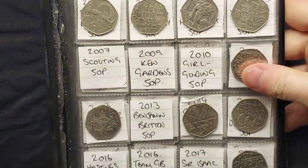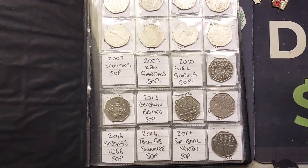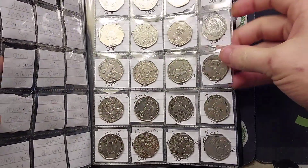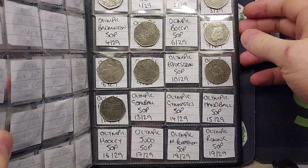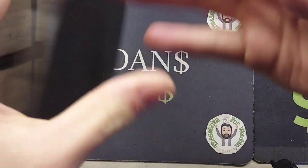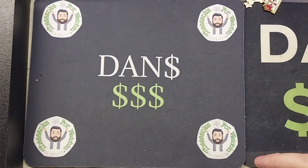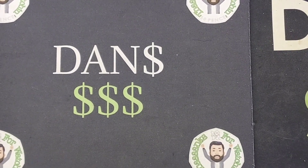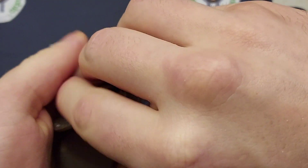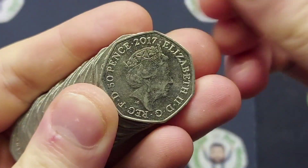Hi guys, Dan's Dollars here, a very good afternoon to you all. We are back with another 100 pound 50p coin hunt on the channel, hopefully getting some more commemoratives into this third book that we are doing together. We're into the 40s now — 31 commemoratives to go. If we stick at it every day I'm sure we can get close to completing this book by the end of the year. So here we go then, 10 bags in total, 10 pounds in each bag.